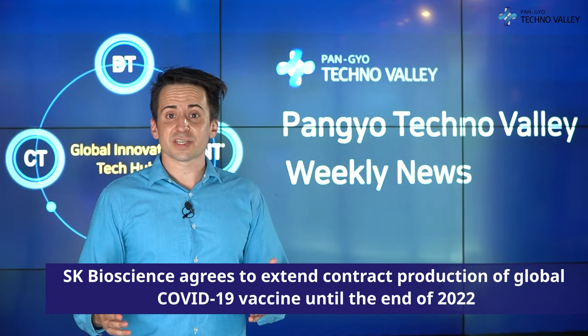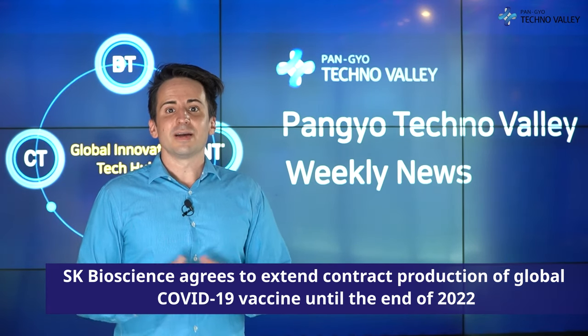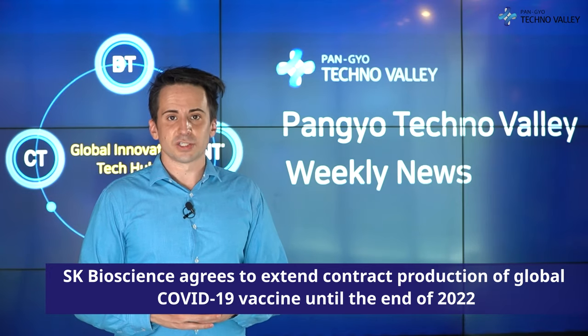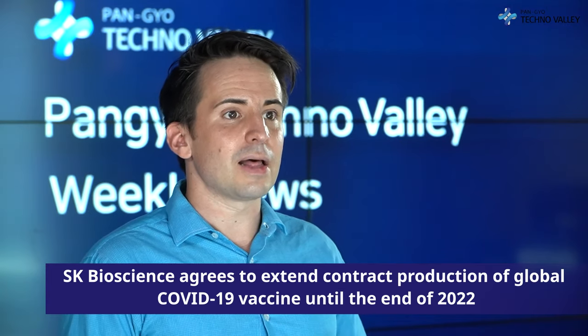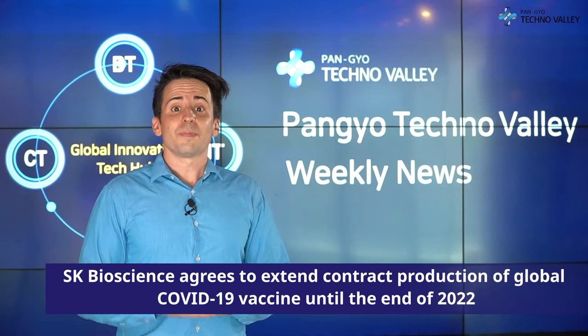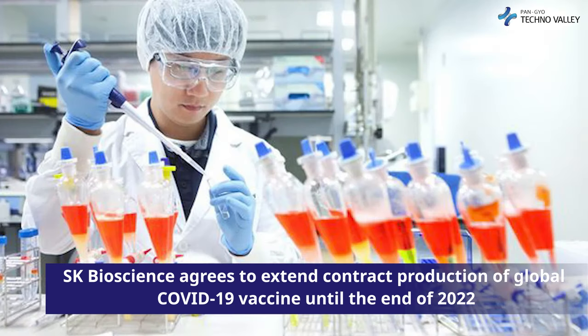For our last main story of this week, SK Bioscience agrees to extend contract production of global COVID-19 vaccine until the end of 2022. SK Bioscience will continue to produce COVID-19 vaccines for global pharmaceutical companies on consignment in 2022. SK Bioscience announced on October 5th that it signed an extension agreement for the facility use contract to use a part of the Andong L House Stock Solution Production Facility for the production of COVID-19 vaccines for a company supported by CEPI, Coalition for Epidemic Preparedness Innovations, at a business agreement ceremony with the international private organization CEPI, held in Brussels, Belgium. SK Bioscience and CEPI finally reached an agreement to extend the Andong L House facility use contract until the end of 2022.